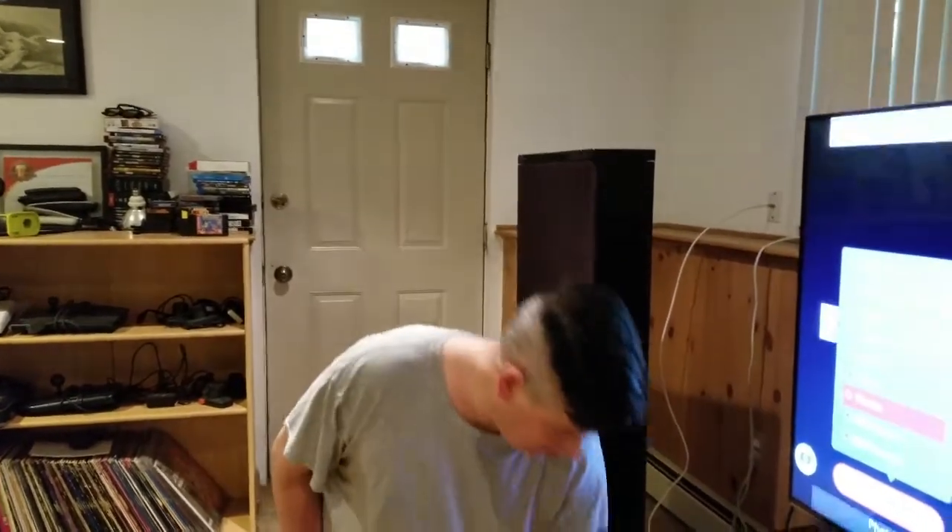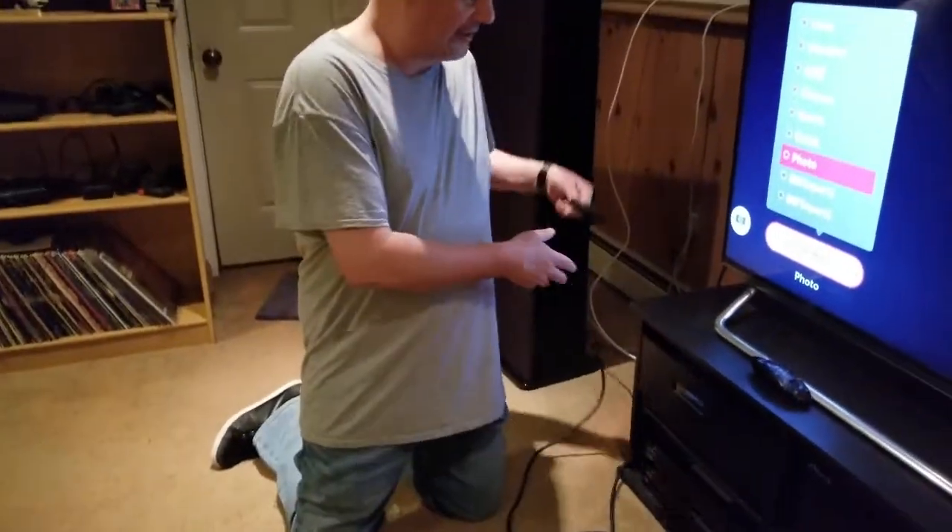Everybody talks about lag on modern LCD TVs, but now I found a case — because everybody says to put it in game mode to disable stuff — and I want to show you exactly why this is wrong. This is called a Time Sleuth.